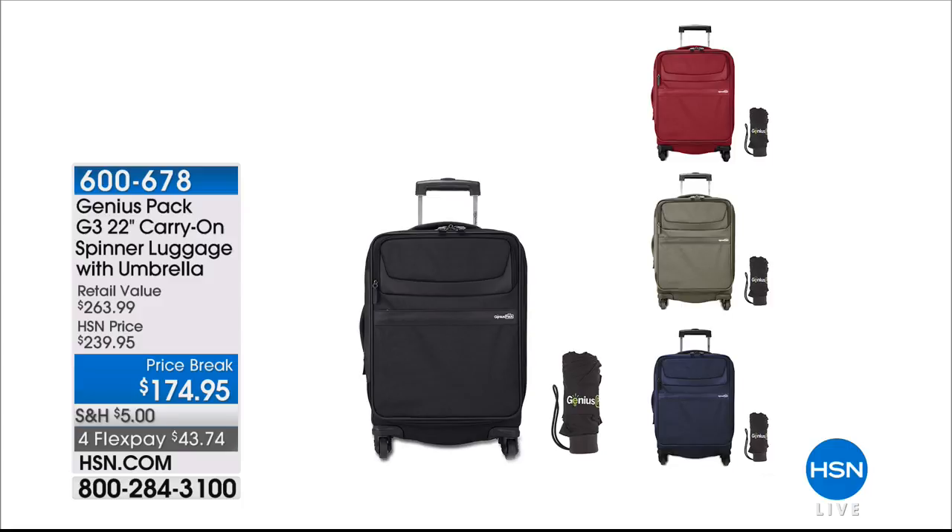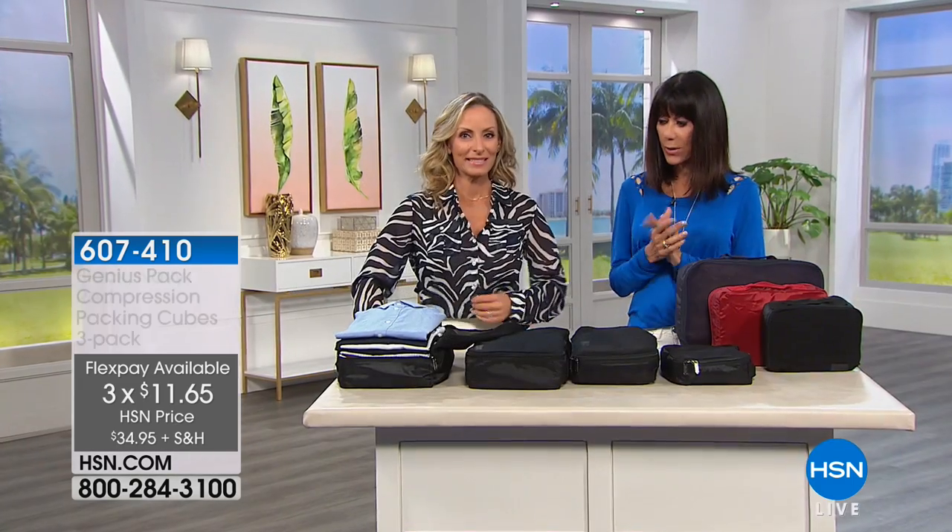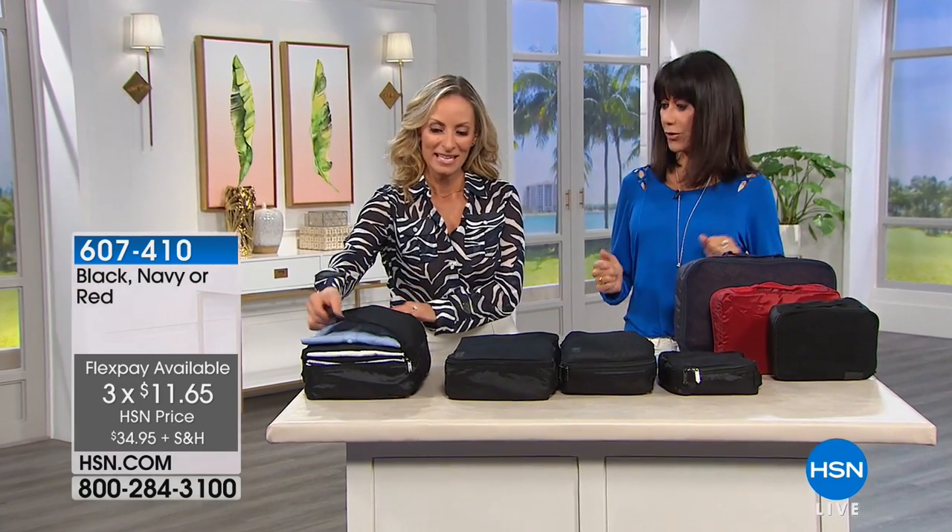Moving straight into another perfect addition — the Genius Pack compression packing cubes. These are not regular packing cubes. You receive one large, one medium, and one small, available today at $34.95 with three FlexPay payments. Available in black, red, and navy. How are these different from a regular packing cube?